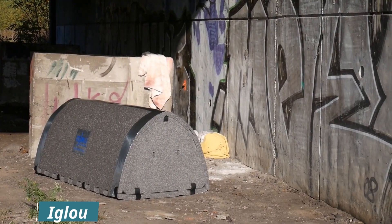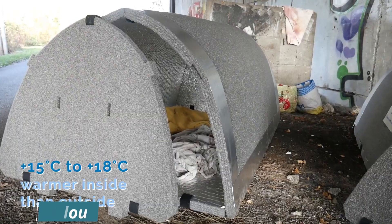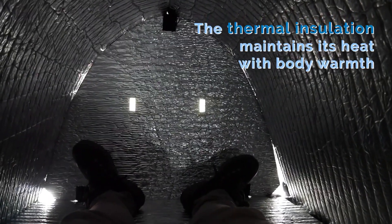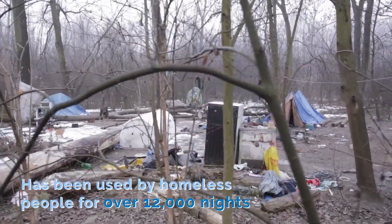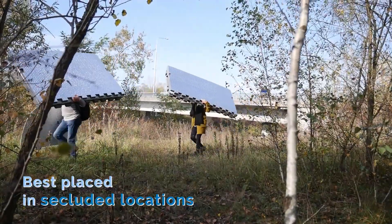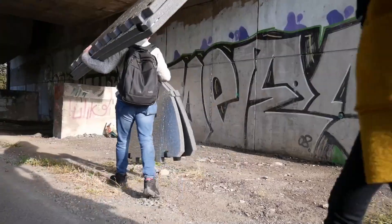Igloo is an emergency shelter for people experiencing homelessness who either cannot or will not sleep in night shelters. It is a lightweight, portable shelter that can be set up in minutes and provides protection from the cold and wet.